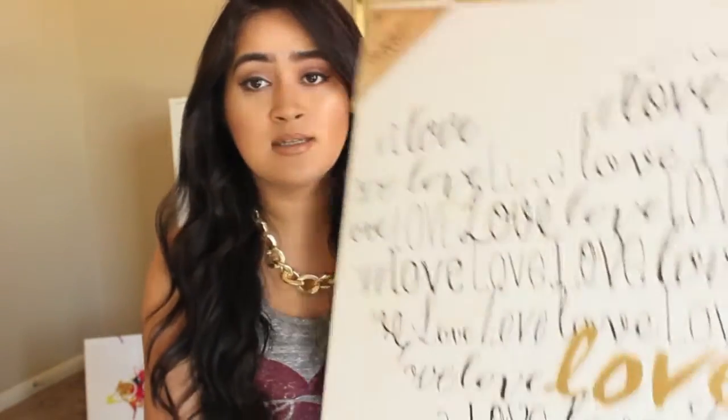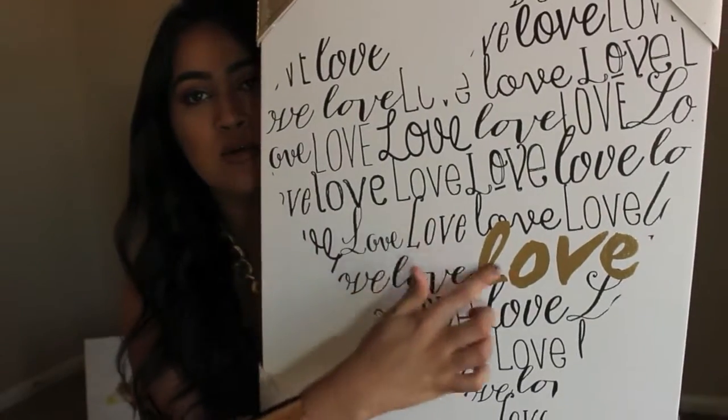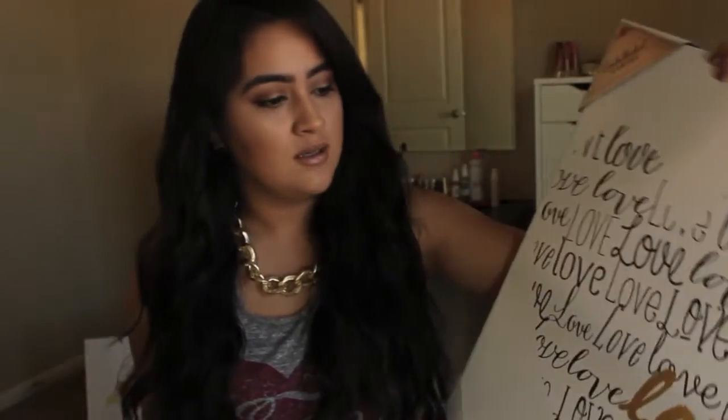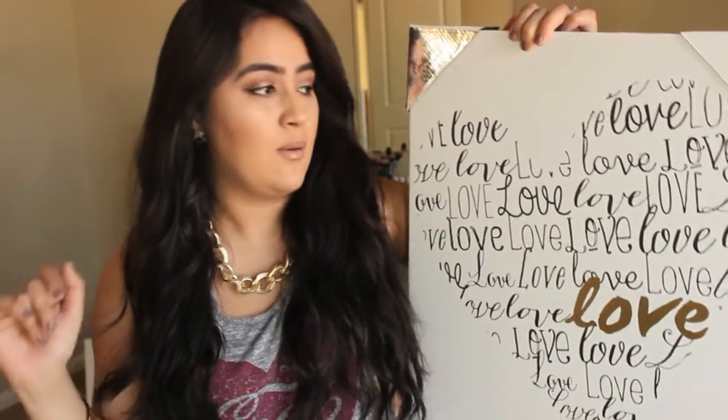I'll go ahead and start with TJ Maxx. The very first thing I got was this portrait — it's from the Embellished Canvas and I just thought this was really cute for my background or my beauty room. It cost me $14.99 and it's this little canvas that says 'love' — it's just black and white with this gold letter right here. I just love it, it looks really cute, and I cannot wait to put this on my wall.